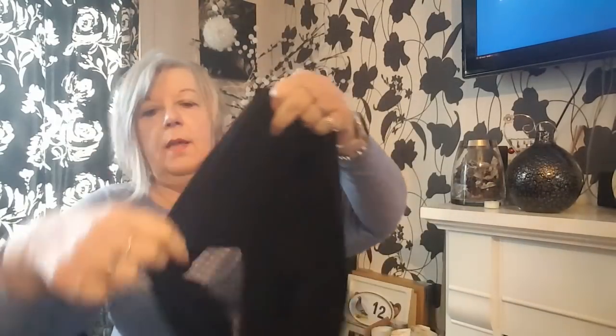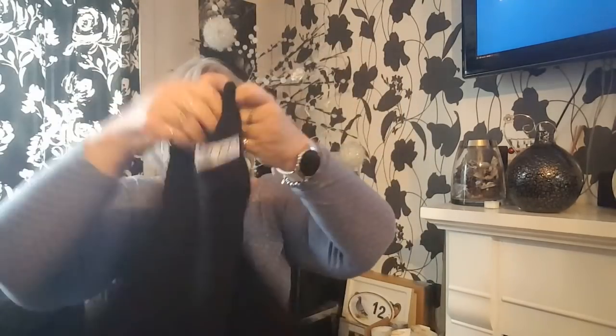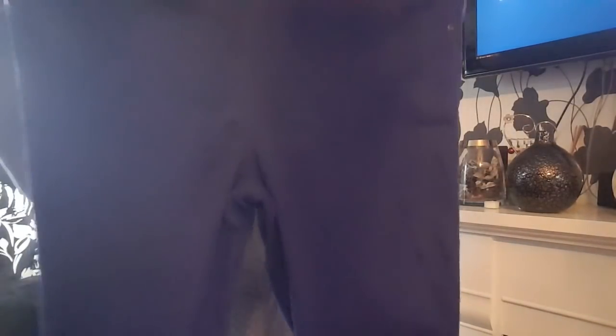This is a Natalie top — just a black top that has got a button on the sleeve so you can turn the sleeves up. I quite like that; it's quite a swingy type top. I don't think it's a dress, I think it's a top.